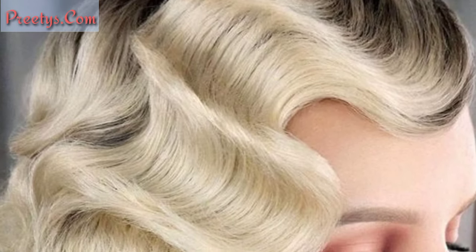Perfect for a vintage-inspired look, roll bangs involve styling the front section of hair into a smooth round shape across the forehead. Experiment with these styles to find the perfect vintage look that suits your personality and occasion.